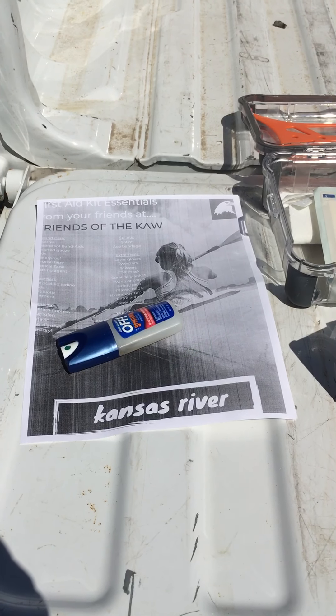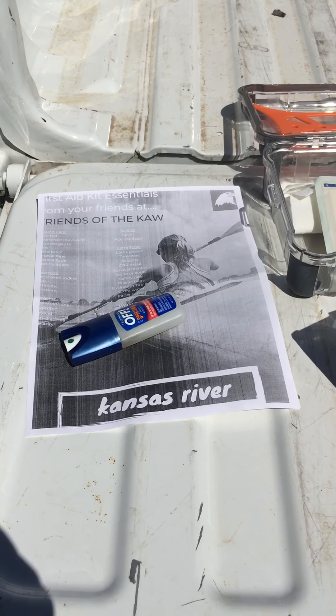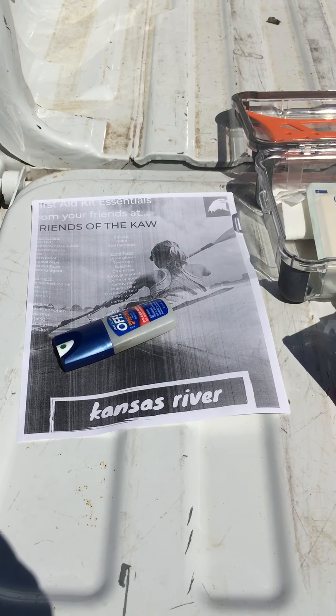Hey everyone, this is Dawn Buehler, your Kansas Riverkeeper, and I'm back today to talk to you about another Caw Minute. Today I'd like to talk to you about a first aid kit to have when you're out on the Kansas River.